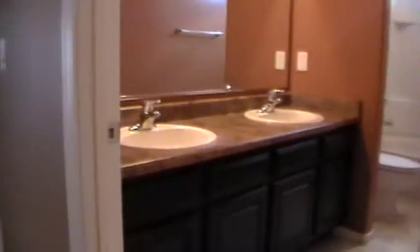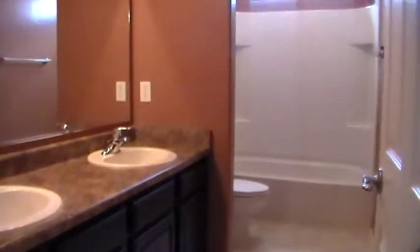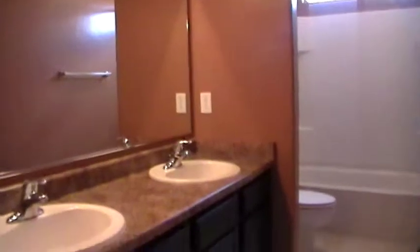Right next to that is the hall bathroom. You can see dual sinks and the bathtub. We call that a full bath here in Tucson when it does have the bathtub.